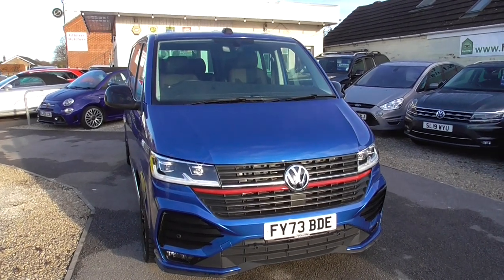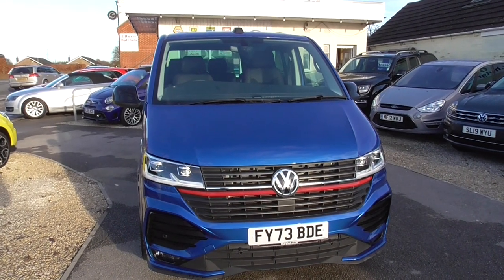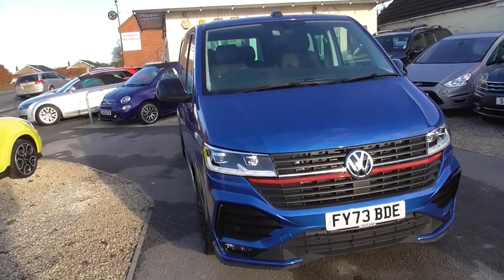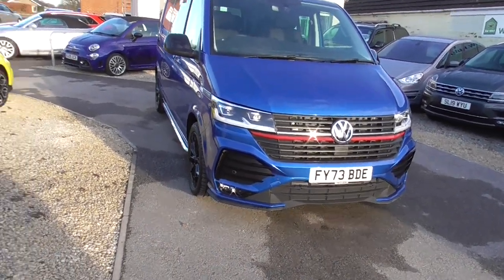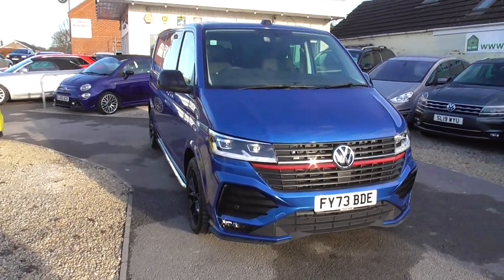Here we have a Volkswagen Transporter, 2 litre bi-turbo TDI, T32 Sportline crew van, DSG, Euro 6 engine, front wheel drive. It's practically brand new — it's just got delivery mileage on it, only 46 miles on the clock.